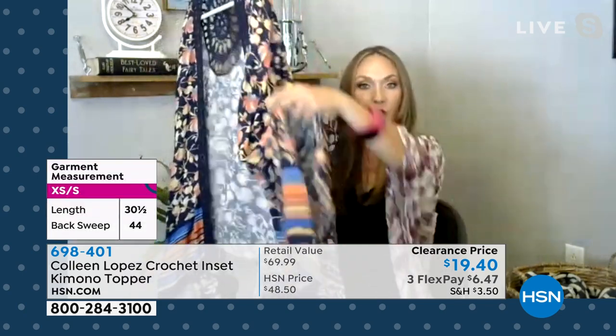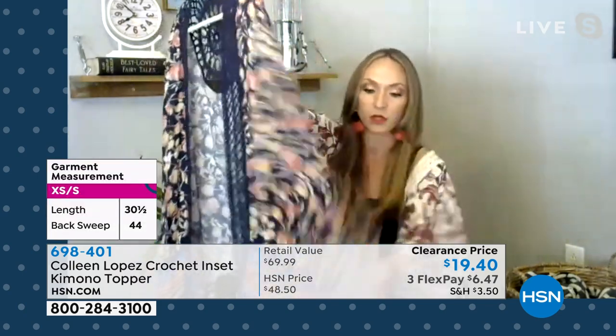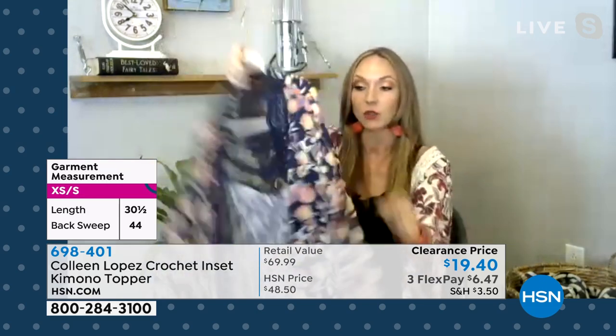And you have these great side slits too, so it's not restrictive when you're walking. You have the beautiful border. And I want to tell you — every single pattern that comes through Colleen's line has been specially created just for her and her line. It's an exclusive HSN brand.